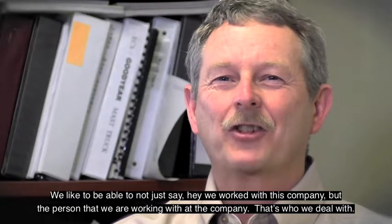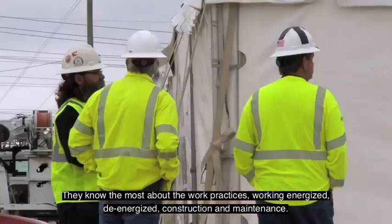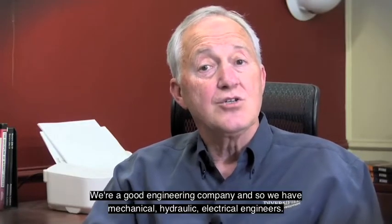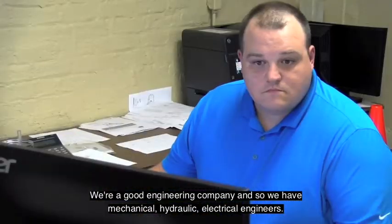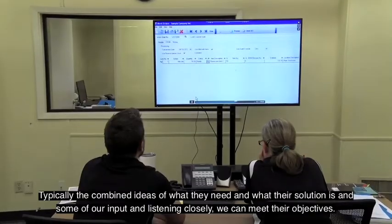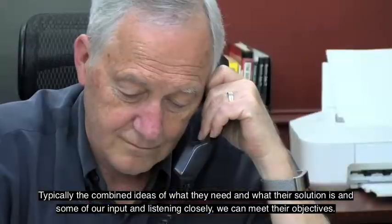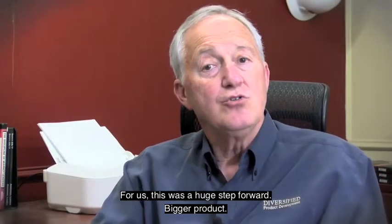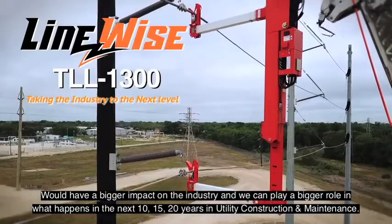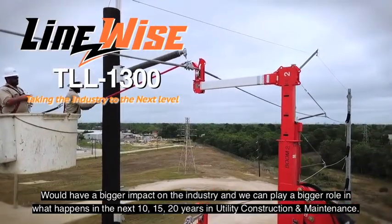We like to not just say we're working with this company, but to know the specific person at that company — that's who we deal with. They know the most about the work practices, working energized, de-energized, construction, and maintenance. We're a good engineering company with mechanical, hydraulic, and electrical engineers. We can apply our core competencies to their ideas, and typically the combined ideas of what they need and some of our input — listening closely — allows us to meet their objectives. For us, this was a huge step forward. A bigger product would have a bigger impact on the industry, and we could play a bigger role in what's going to happen in the next 10, 15, 20 years in utility construction and maintenance.